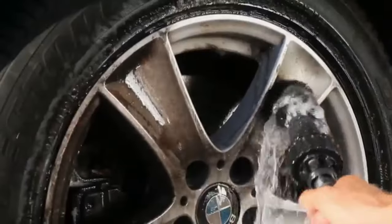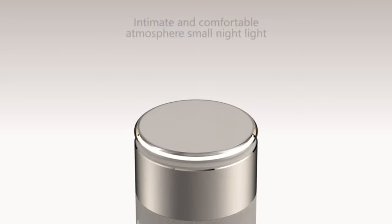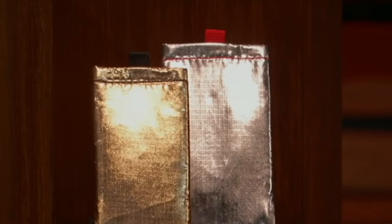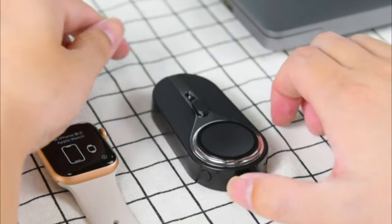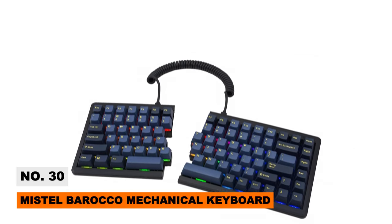30 Coolest Tech Gadgets 2023 on AliExpress and Amazon. Technology innovations amaze yearly by making life easier and more entertaining. 2023 brings countless mind-blowing gadgets for gifts or upgrading your own life. Get the inside scoop on the coolest new tech available now, and keep watching Tech Island for an exclusive sneak peek.